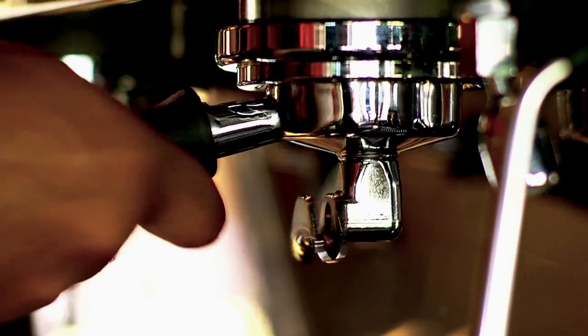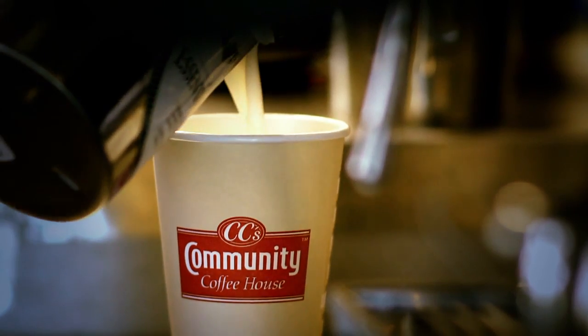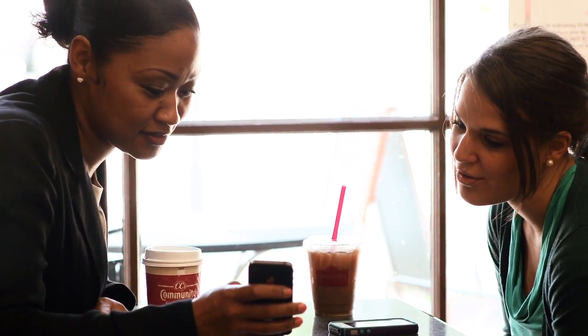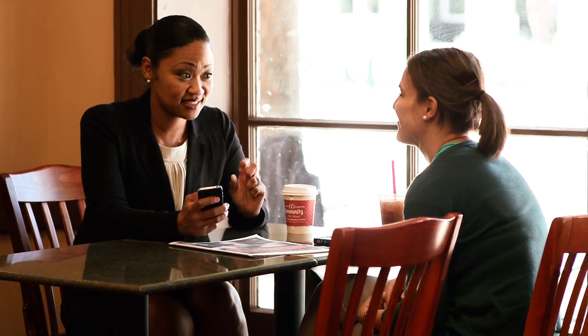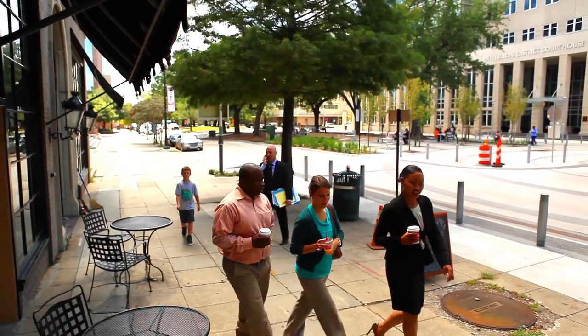CC's Community Coffee House kind of embodies that Louisiana experience. When you enter a CC's Coffee House, it's kind of like a Louisiana tradition to meet with friends, have a cup of coffee, talk about the goings-on in the neighborhood and around you. It's really an environment that's very forgiving and warm and relaxing. That's the CC's Coffee House experience.